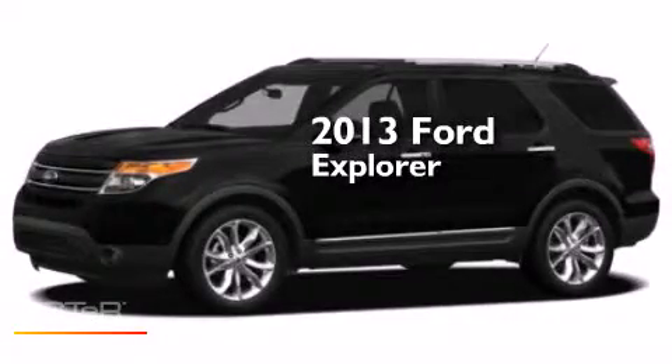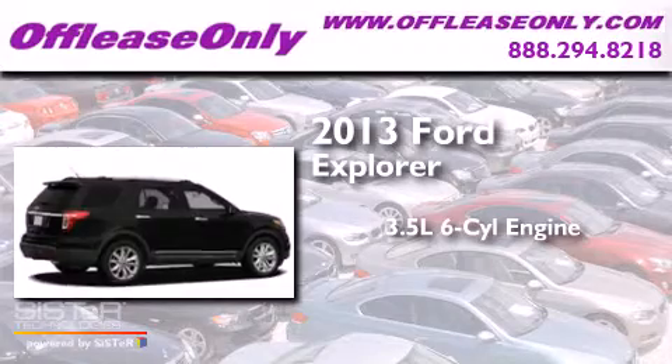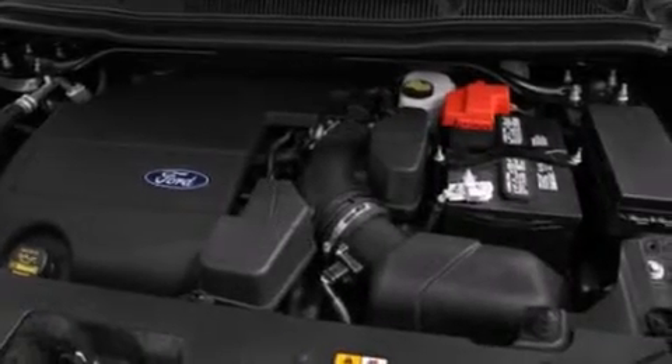This is a 2013 Ford Explorer. It has a 3.5-liter six-cylinder engine, a six-speed automatic transmission, and four-wheel drive. Plus, having just come off lease, this Ford is in like-new condition.